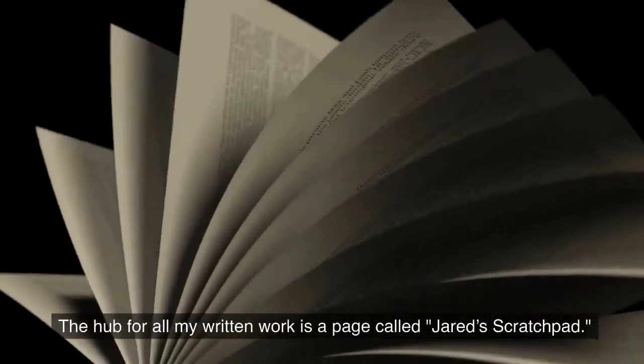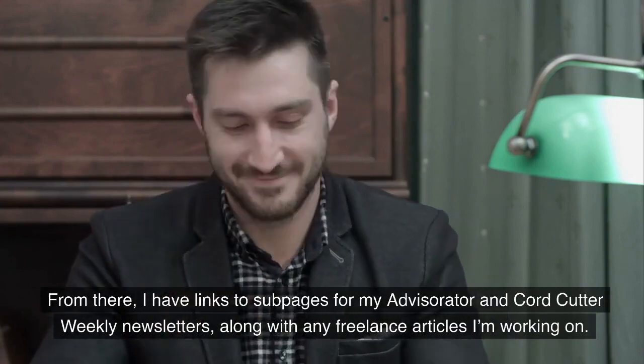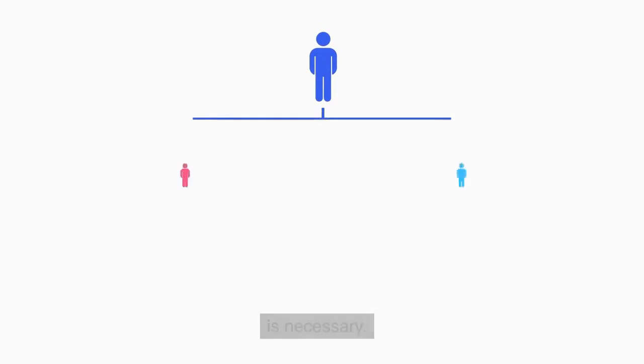The hub for all my written work is a page called Jared's Scratchpad. From there, I have links to subpages for my Advisorator and Cord Cutter weekly newsletters, along with any freelance articles I'm working on. Each of those pages might have their own subpages if further organization is necessary.